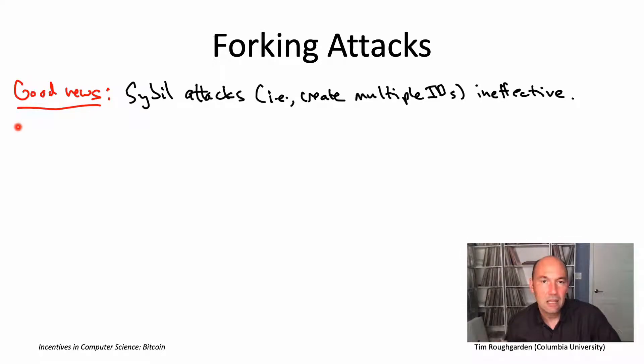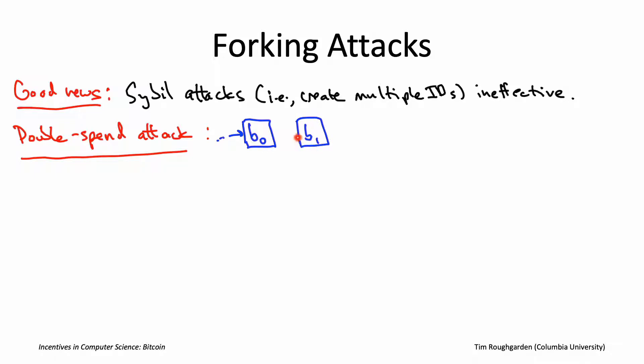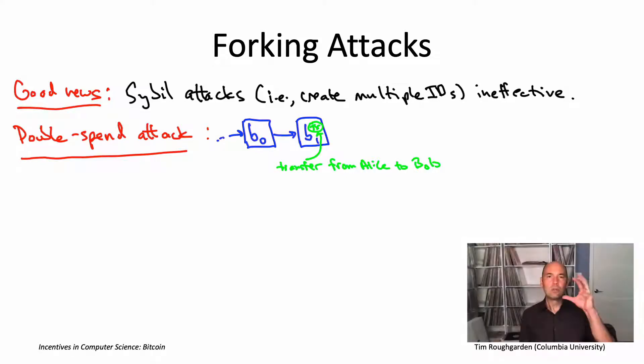Here's how a double-spend attack might go. Imagine we have some blockchain where the currently last block is B0. One party, Alice, pays another party, Bob, in a transaction that winds up getting added to the blockchain in the next block, B1. The little green circle labeled TX indicates the transaction — a transfer from Alice to Bob — one of, say, 1,000 transactions that appear in block B1, which is now added to the blockchain.